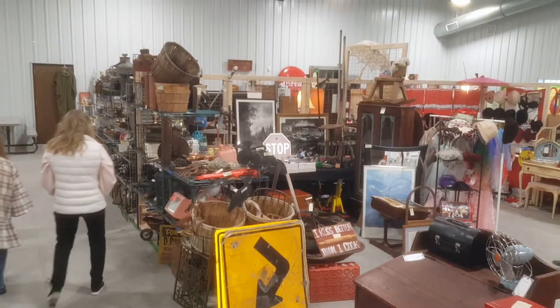Hey everybody, JSPC here with another video. Today I'm showing you our setup for an antique show that we did this past weekend in Millad, Idaho. Yep, I sell antiques too.